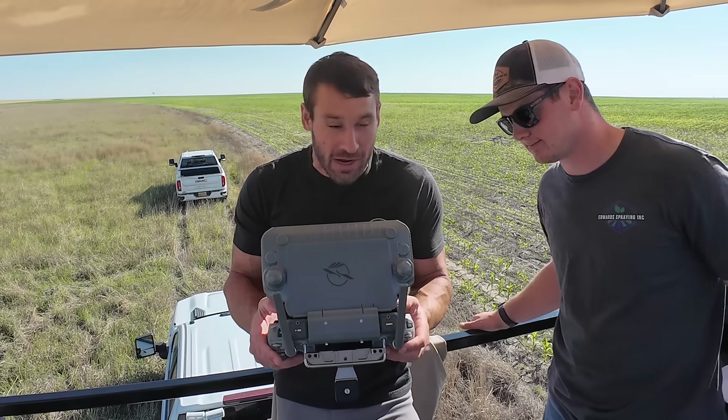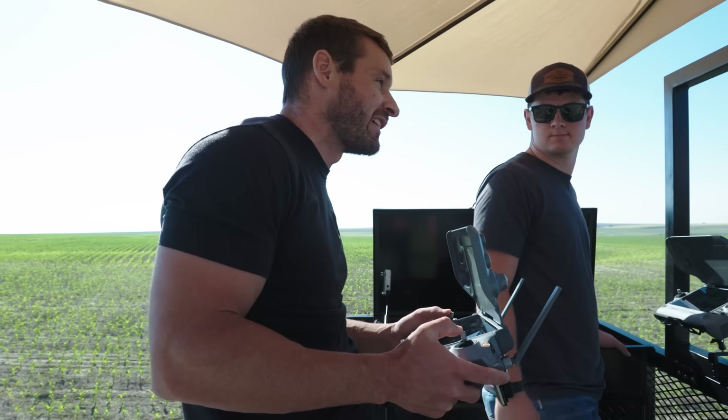It's clearly showing that if you do 13 gallons it's going to work. Now I'm going to take off with 60% battery.